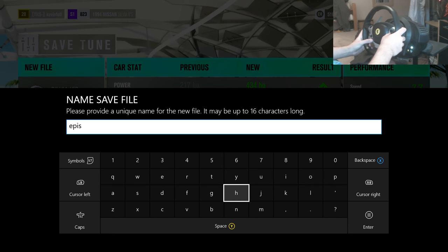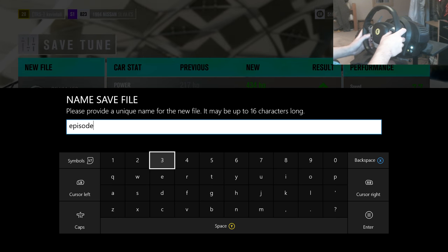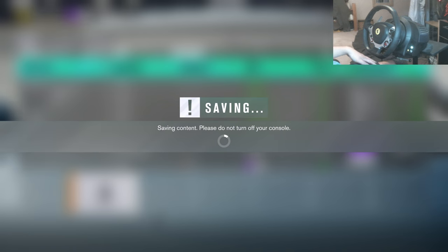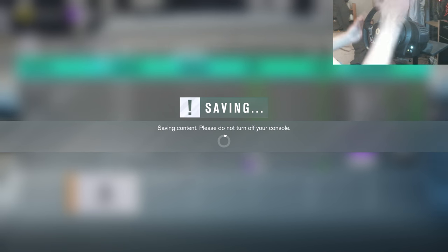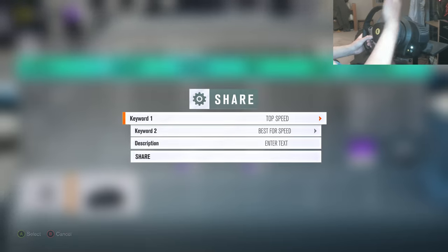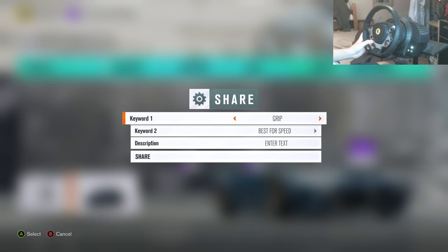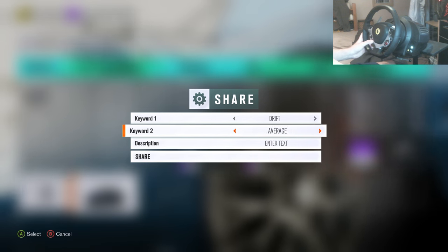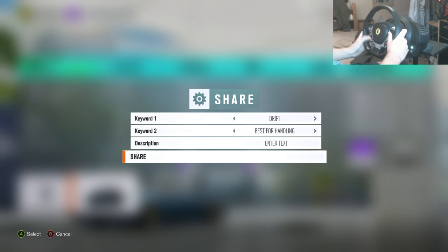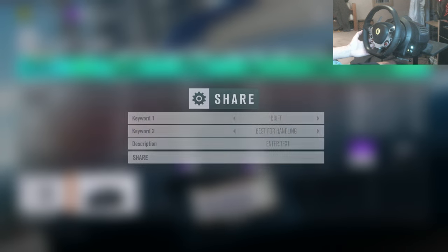I'm on episode 4 - let's just call it episode 4. I'm going to upload it on the storefront so you can see it, put the tune on and it downloads all the upgrades for you. Note the tune will be locked so you won't be able to adjust it to your specific needs - so it's probably best to copy it down. But if you're feeling lazy and don't care about amending it, just download it off the storefront, easy peasy.